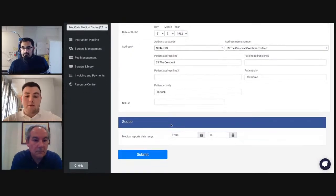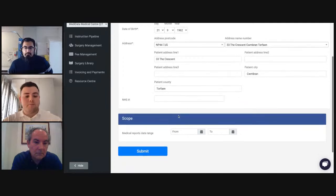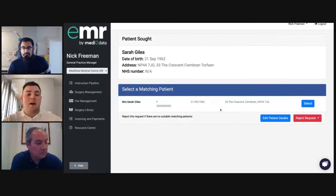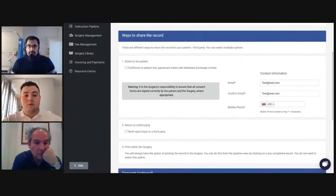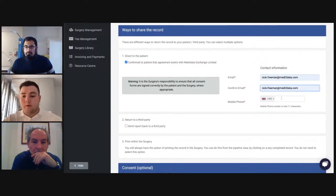Once patient details are entered, you can specify a date range — some SARs request full medical records, others provide a date range. Click submit, and EMR finds the matching patient from the surgery's records. For subject access requests specifically, you then select who to share the records with — either direct to the patient or to a third party. Selecting direct to the patient requires an email address, which will be auto-populated from patient records if available, and a phone number.